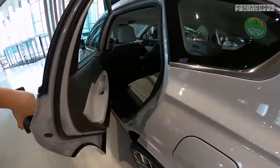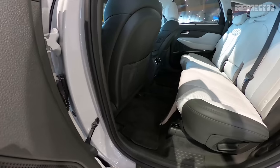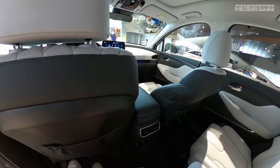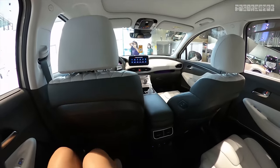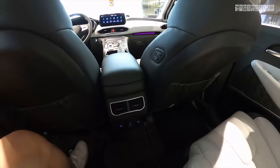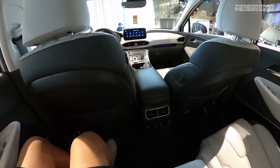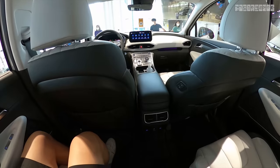Let's hop into the second row seat. There's decent leg room back here — it's much bigger than the Sorento, due to the new chassis they've thrown in. This is the third-generation platform, which has also been used on the eighth-generation Sonata.